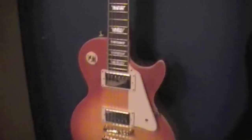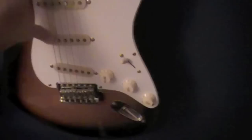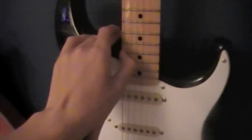This is a Fender Squier Stratocaster — not as good as a real Fender Stratocaster, but it plays nicely through an amp. The build quality makes it sound a bit rough just played by hand. I've been playing guitar for quite a few months now, since April or May. I'm getting pretty good — not professional, but I think I'm doing alright.